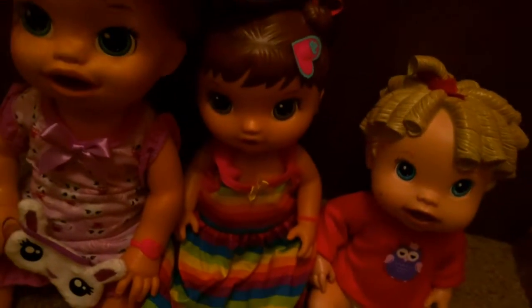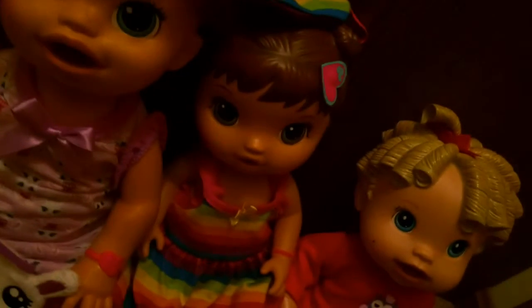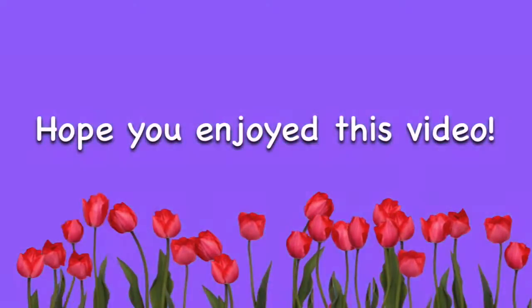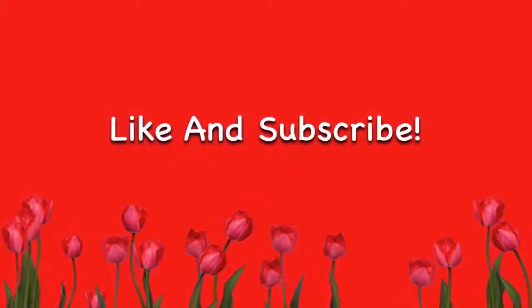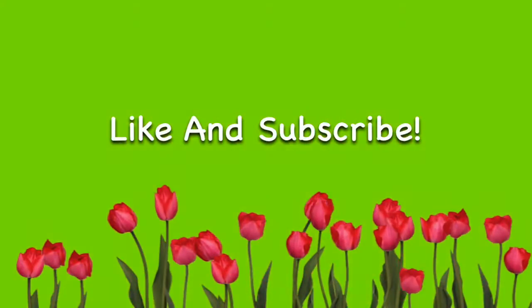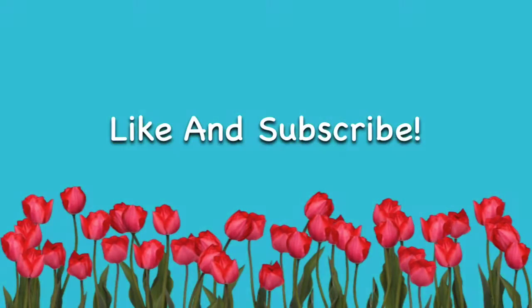Hope you guys enjoyed this video — like and subscribe, and don't forget to stay tuned for all our videos! This was kind of a nighttime routine but more like changing them into pajamas. Next video I'll probably be cleaning out the nursery or something like that, so if not, remind me in the comments. Hope you guys enjoyed — bye!